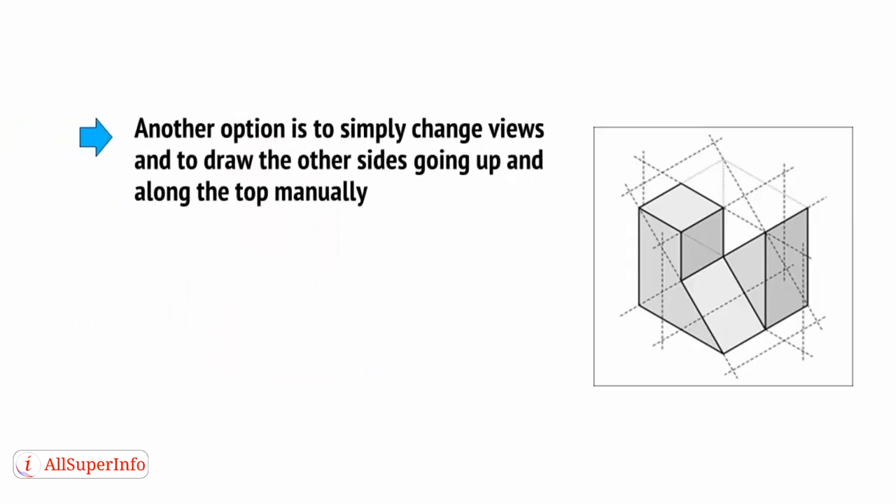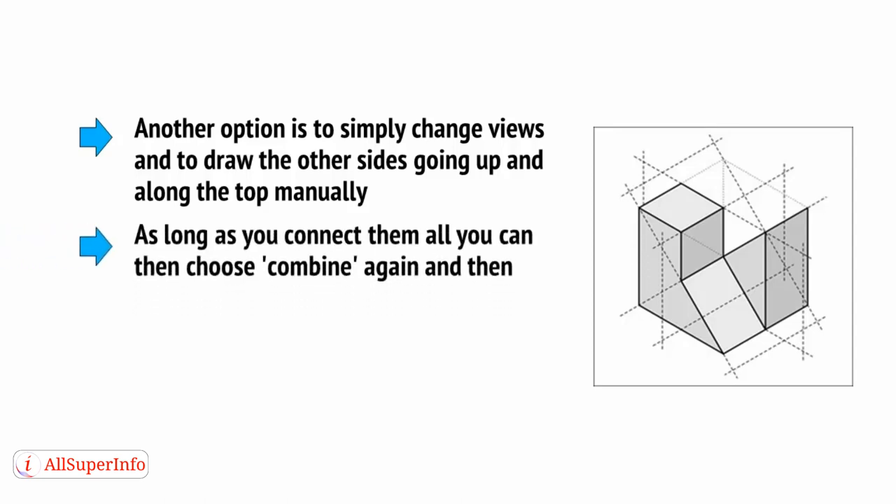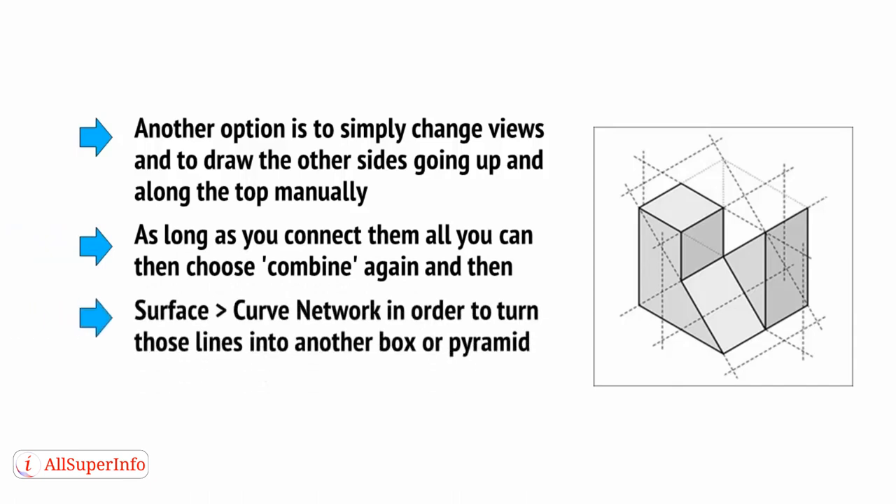Another option is to simply change views and draw the other sides going up and along the top manually. As long as you connect them all, you can choose to Combine again and then Surface > Curve > Network in order to turn those lines into another box or pyramid. Remember to use Cap again as well.